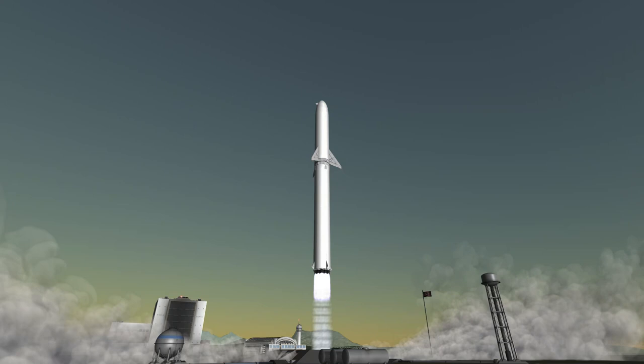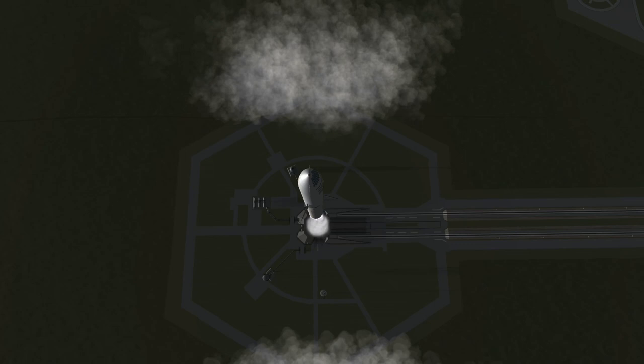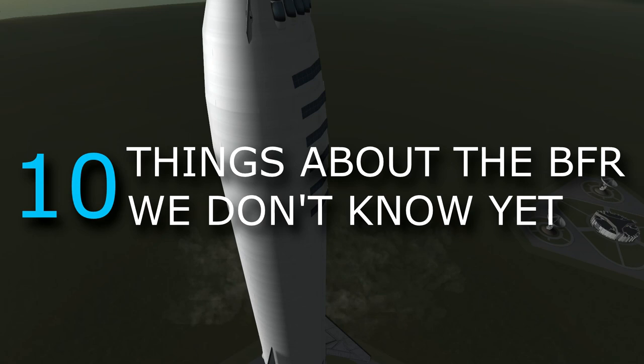During the event, SpaceX mastermind Elon Musk gave us a lot of new info about the BFR. But there are still many questions open, and I'm going to address 10 of them here while this majestic beast rises up from Kerbin.